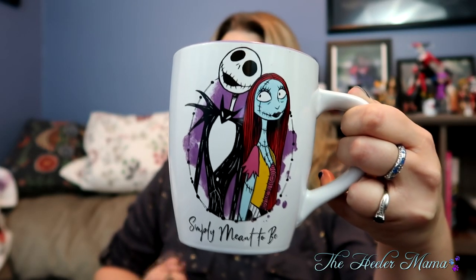Before we get into today's discussion, I just wanted to share my newest purchase. This is like the coolest coffee mug ever. Not only is it one of my favorite characters, but it's huge — it's like you can fit a whole can of soup in it. But you're not here for purchases. You're here for dog training tips, so we'll get into it.